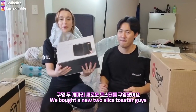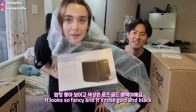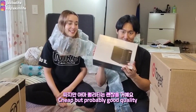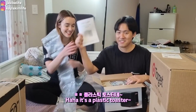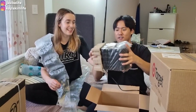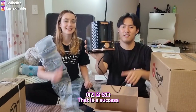This is a toaster — we bought a new 2-slice toaster. It looks so fancy, it's rose gold and black. It's from Target. It's cheap but looks good, and probably good quality. It looks exactly like the picture. That is a success!